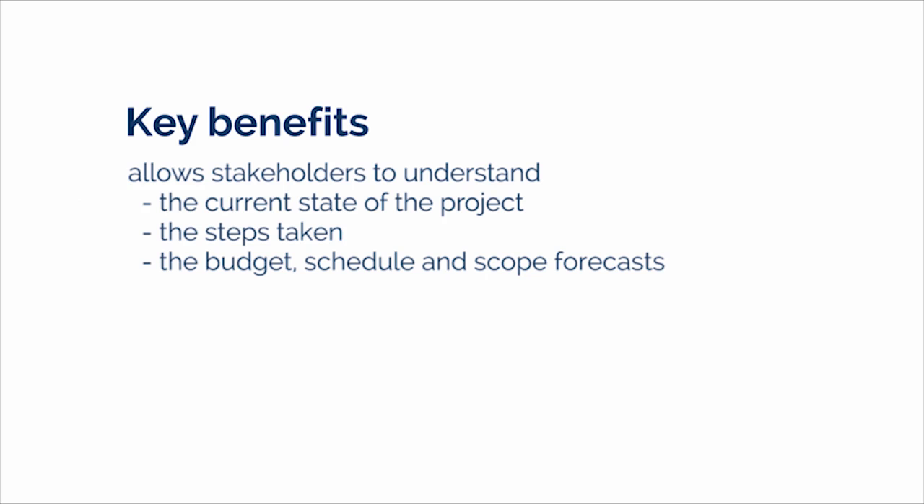The key benefit of this process is that it allows stakeholders to understand the current state of the project, the steps taken, and the budget, schedule, and scope forecast. It's really about checking on performance and acting on information provided by the project team.